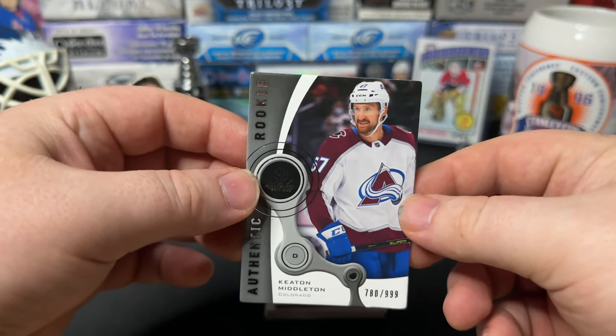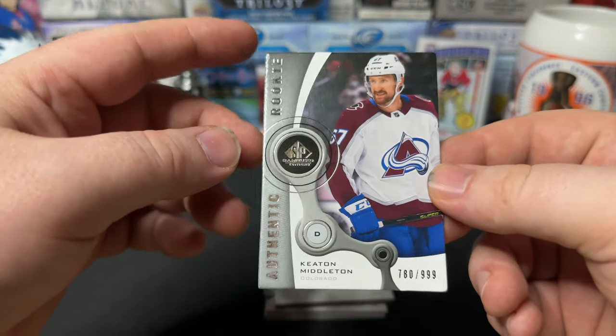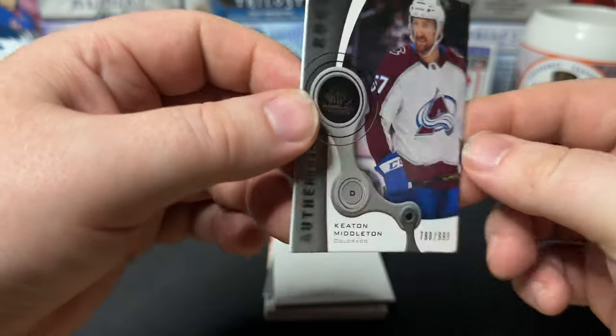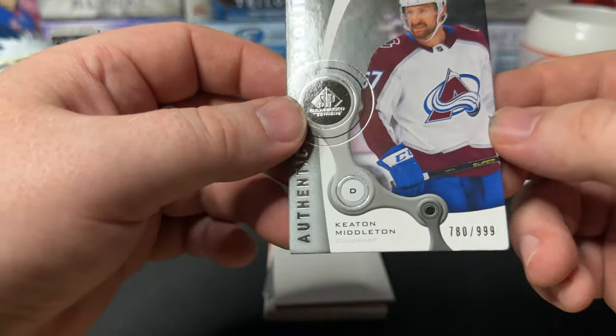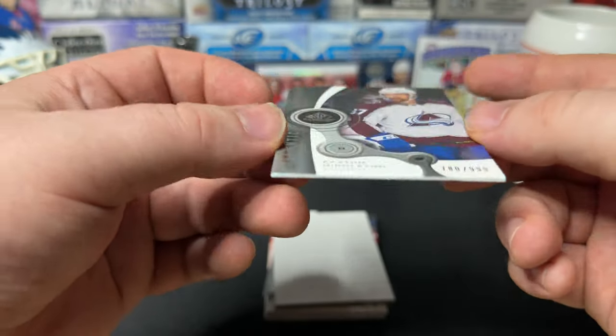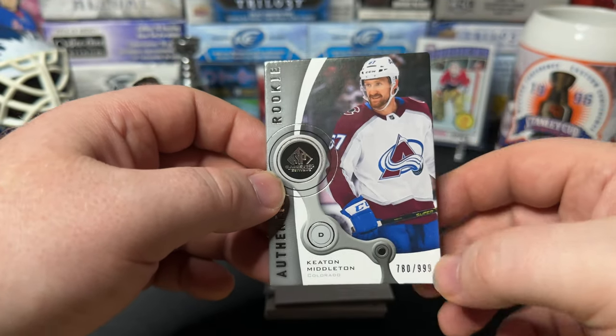Let's reveal the first card without messing it up. It's Keaton Middleton — I was maybe expecting Casey Middleton. The cards are a little bit rounded; not sure if it's intentional, but it looks kind of clean with the rounded edges. Anyway, numbered out of 999.